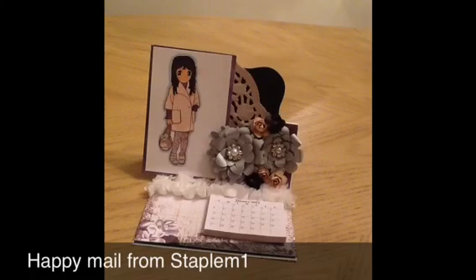Hi YouTubers, this is Betty with Scrap Passion 01, and I'm so excited — I received some happy mail and I want to share it with you guys. I received happy mail from StapleM1, so go over to her channel and check her out. She is so talented and I'm just so happy that she sent me these items.